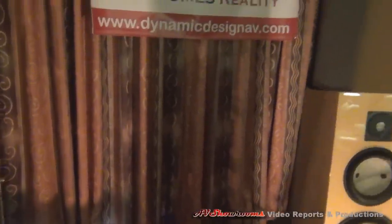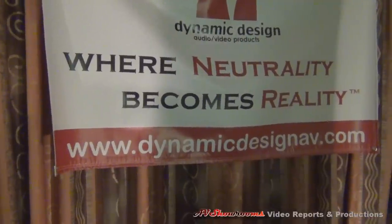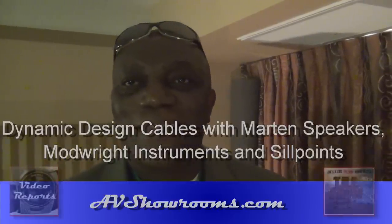For the cables, we have Dynamic Design cables — specifically the Dynamic Design Nebula series. It's their flagship series, and they have many wonderful life-changing features. If you sum the cables up in an elevator pitch: they're totally neutral, and they bring your system alive. They make your system perform as it should. That's what everybody needs.